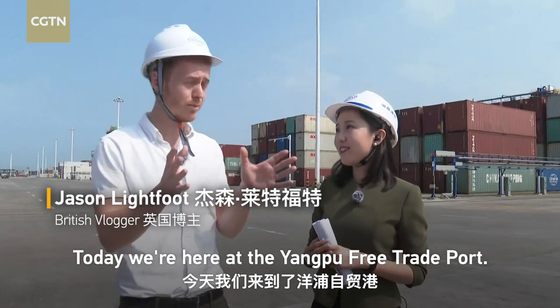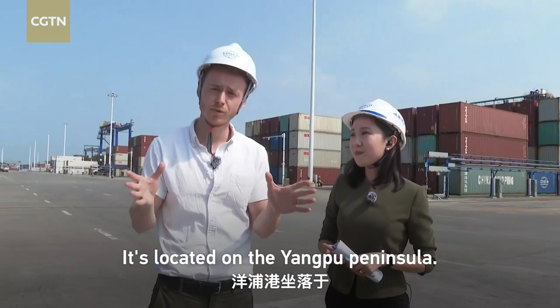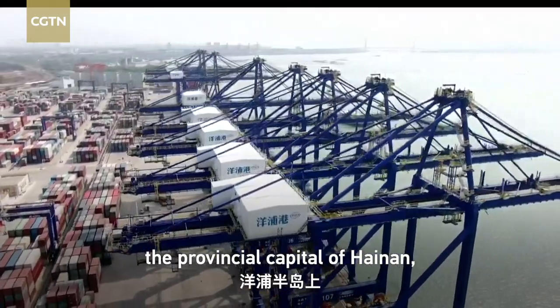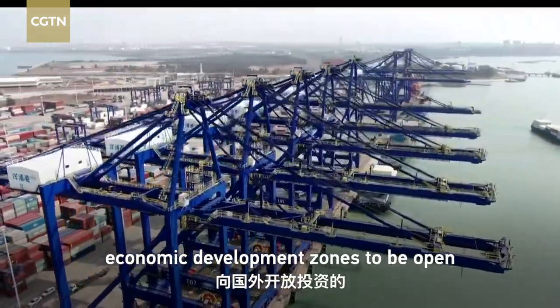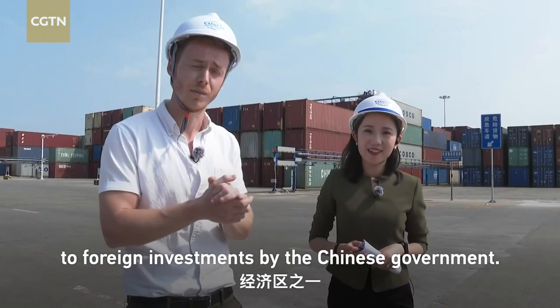Today we're here at the Yangpu Free Trade Port, located on the Yangpu Peninsula. It's about 87 miles west of Haikou, the provincial capital of Hainan. The port is part of one of the first economic development zones to be open to foreign investments by the Chinese government.